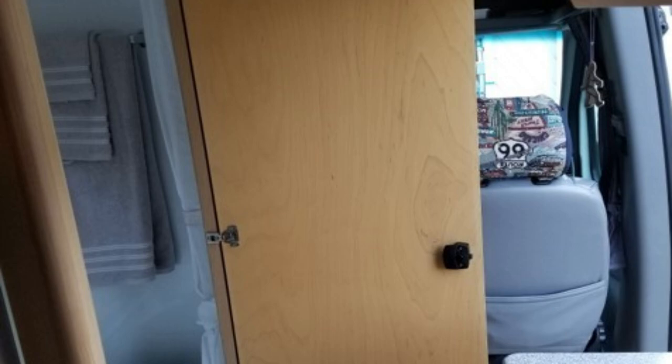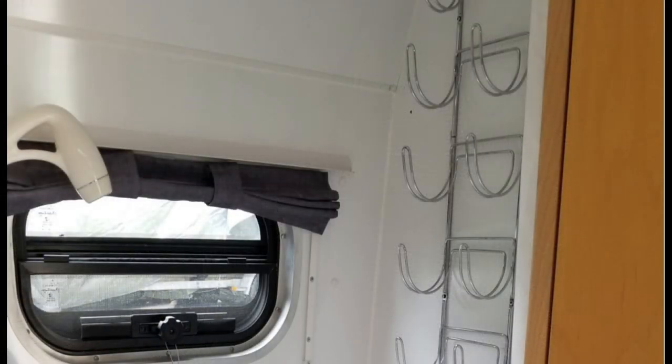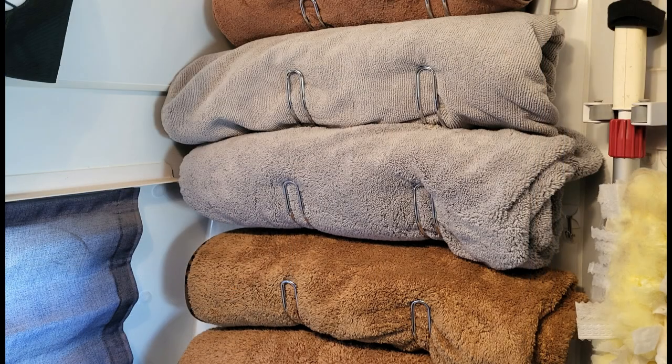The first thing I did to improve the usefulness of this cramped closet bathroom was to replace the single towel bar rack with a curved multi-towel holder. Here I have two microfiber towels for the dogs, two microfiber towels for me, along with hand towels and face towels in a nice neat rack on the wall.